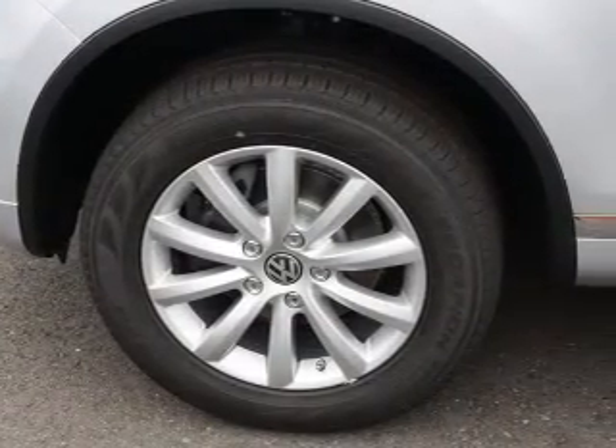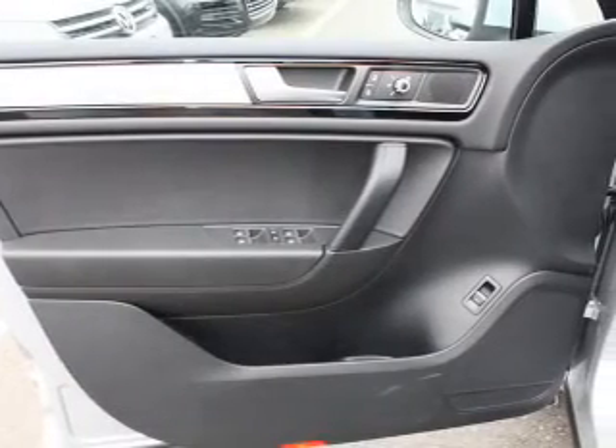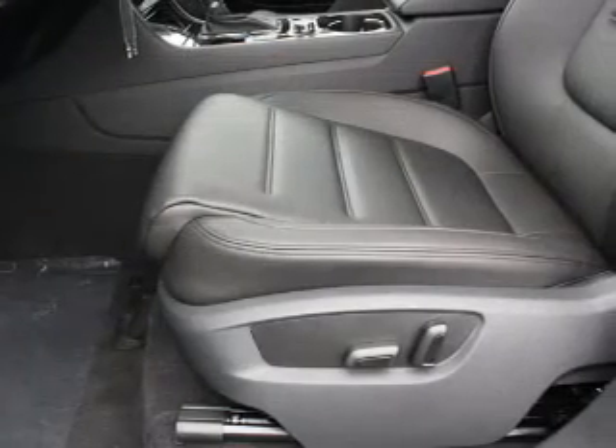Tailor the temperature to your preference and your passengers. Let the outside in with a built-in sunroof. Our website offers more information on all of our vehicles. Call us today to start test driving.